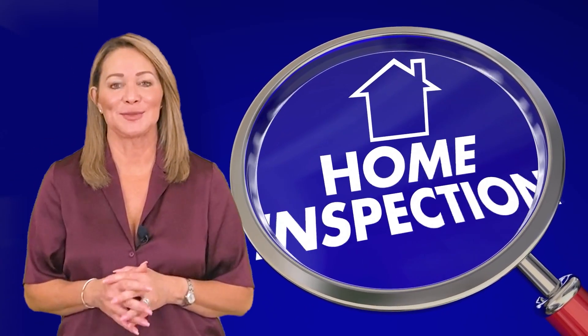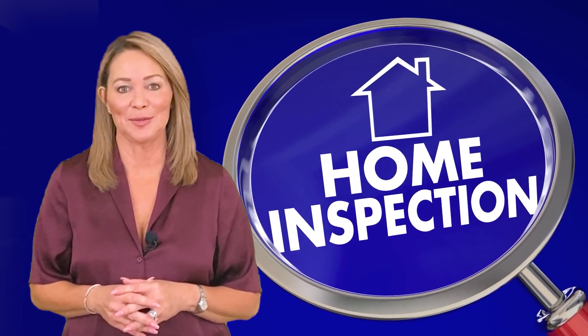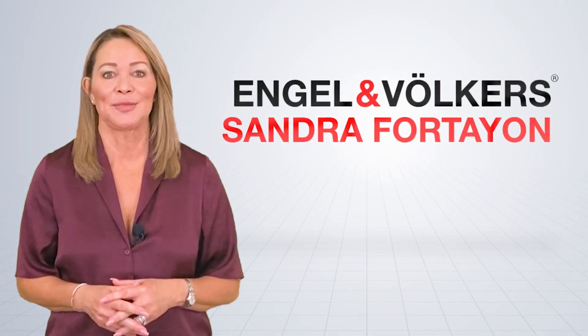Why is it important to consider having inspections done before placing your home on the market for sale? Hi, I'm Sandra Fortayon with Engel & Völkers. When and why should you consider having inspections done prior to listing your home on the market? In our area, it is customary to have the buyer pay for the inspections, but when would it be advantageous for a seller to do them prior to going active?